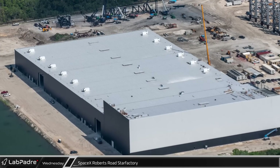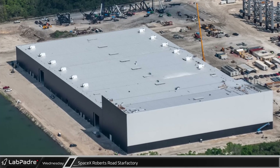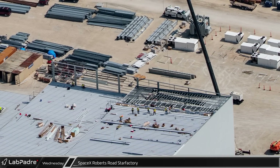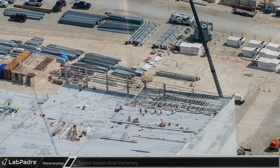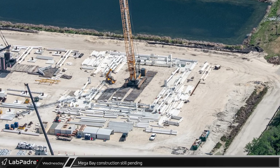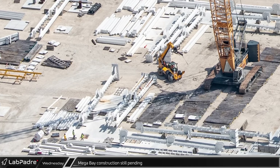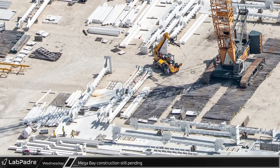Just to the south, the Roberts Road Star Factory is nearly weather-tight and has had 12 of its rooftop HVAC units already installed. It appears that only the final corner remains to be finished with regards to roofing and cladding. Unfortunately, as of this flyover, steel work has yet to move forward on the first Florida mega bay. Some workers and a telehandler in the area, however, may be a signal that that will change soon.